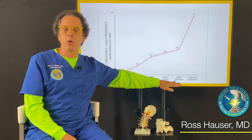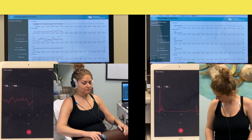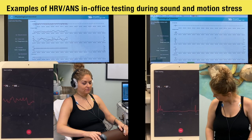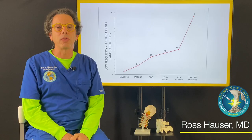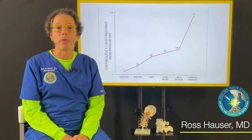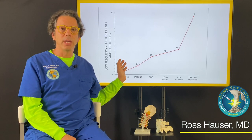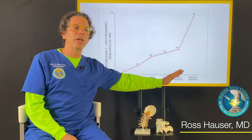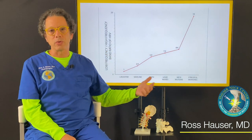We put the person through different stressors like math tests and loud noises, but it really could be anything. This kind of information is vital because after we do treatments such as dynamic ortho-neurologic correction and prolotherapy, we can retest the individual.